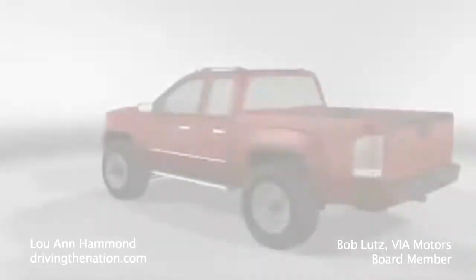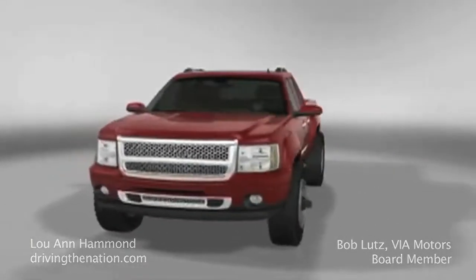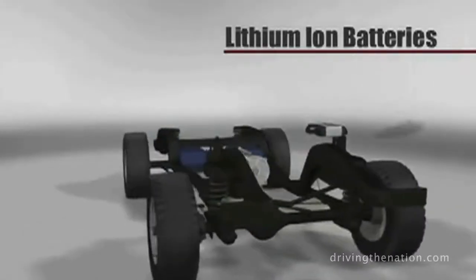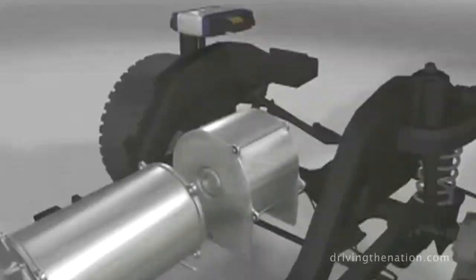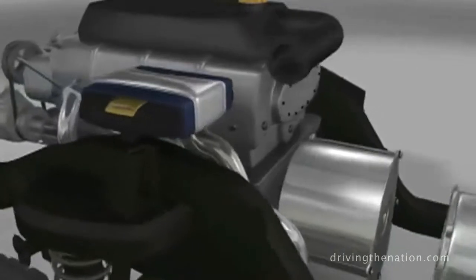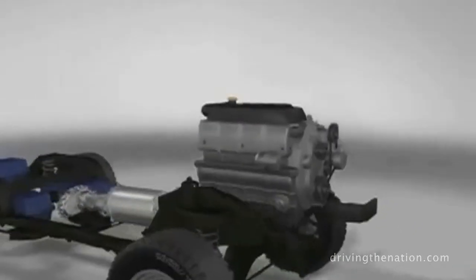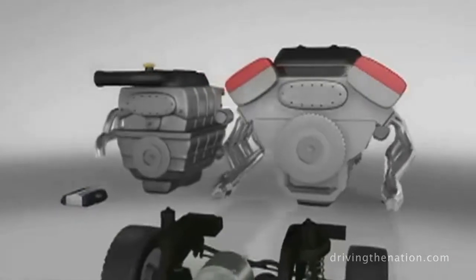What is VIA? VIA is a startup company that takes General Motors — predominantly Chevrolet — pickups, full-size vans, and ultimately sport utilities, takes out the big V8 powertrain, puts a lithium-ion battery pack in, electric motor or even two, and a small GM V6. So it becomes kind of like the Chevrolet Volt in that you've got 40 to 50 miles on battery, and then the engine kicks in and drives a generator set that keeps the battery supplied. The vehicle pays for itself in fuel savings because you go from 11 to 12 miles per gallon to over 100 miles per gallon on average. You've got 400 miles of range.